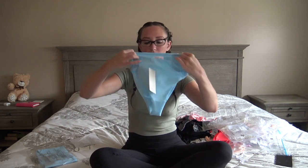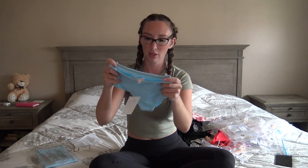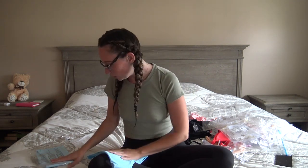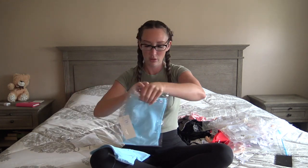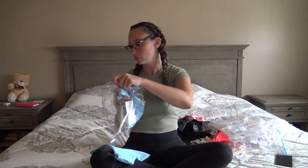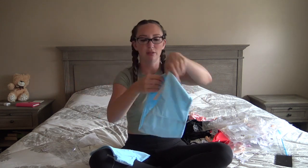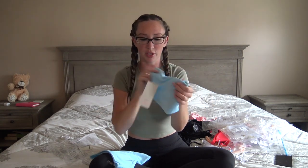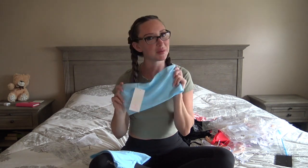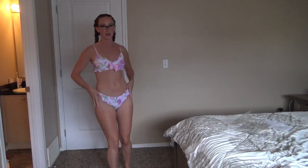Here are the bottoms — these are extremely high-waisted and very cheeky; all the material is so soft. And here is the top: it's a bandeau style, so it is strapless, not adjustable, just super stretchy. I really like this one as well. I always tend to love everything that Dolls Kill sends me, so let's get this stuff tried on.